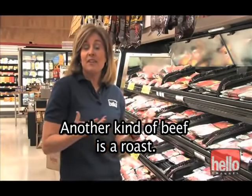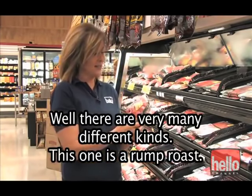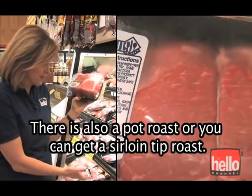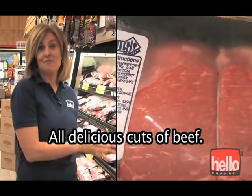Another kind of beef is a roast. You've heard of roast beef before — there are many different kinds. This one is a rump roast. There's also a pot roast, or you can get a sirloin tip roast. All delicious cuts of beef.